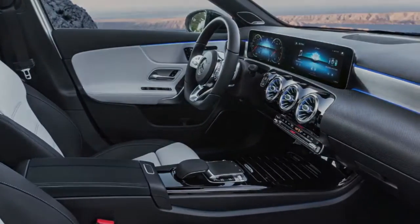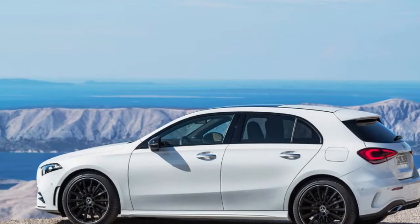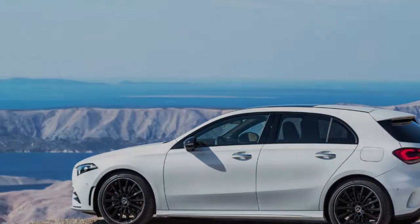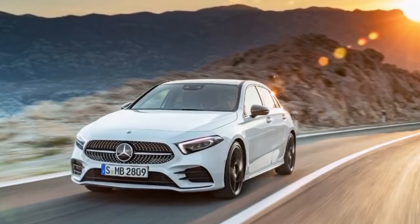It's handsome enough, blending some D-pillar lines we're more familiar with on the Volkswagen Golf with elements that are unmistakably Mercedes. To Americanize, this hatchback would probably be better described as understated than sensual, and the rear end is especially plain. But we won't get this hatchback at all, so that's a bit academic.